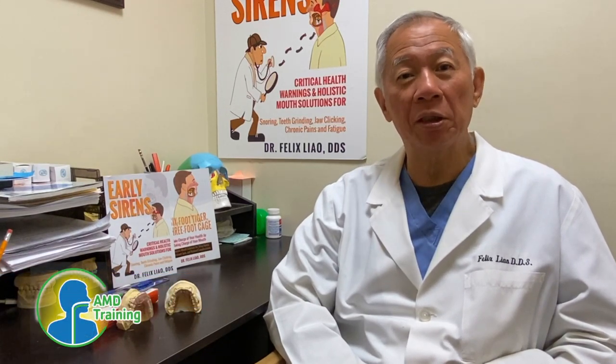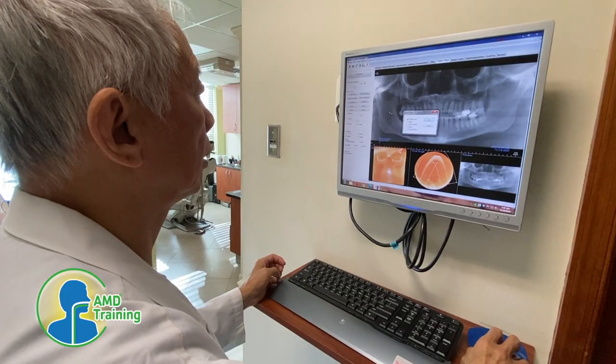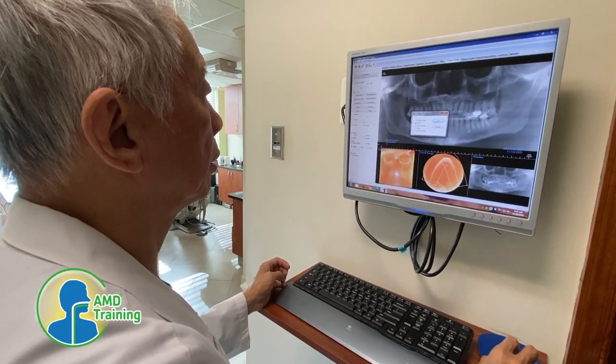Hi, this is Dr. Felix Liao. Welcome to HolisticMouthSolutions.com. Here you will find answers to many of your dental patient sufferings that you don't know what to do with, because your dental school training and your CE courses have not showed you how.